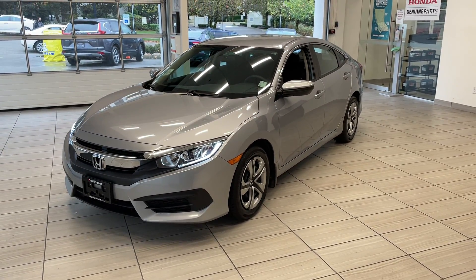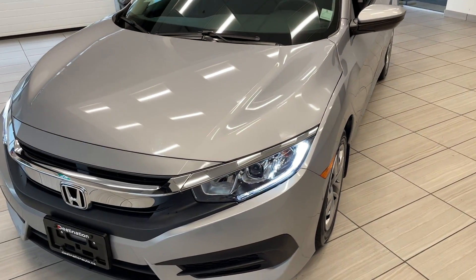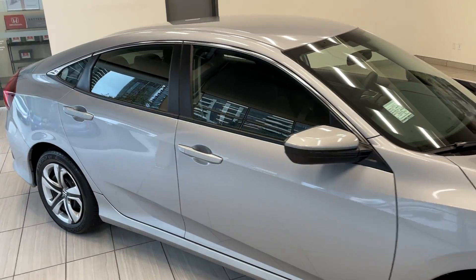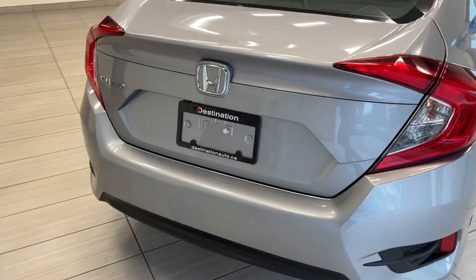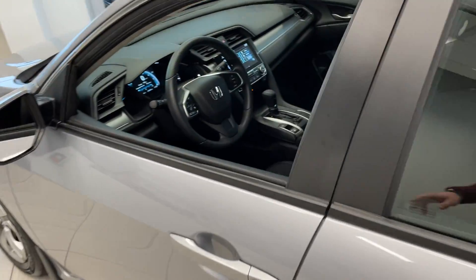Here's a quick look at our 2017 Honda Civic Sedan LX in silver. This car is in really good shape — it was just detailed by our detailing department. I don't see any imperfections in the paint. It comes equipped with a backup camera. Let's take a look at the inside.